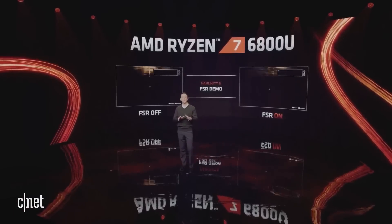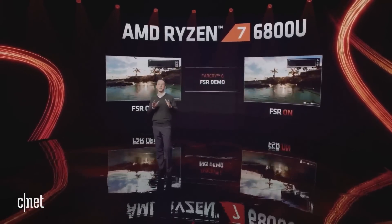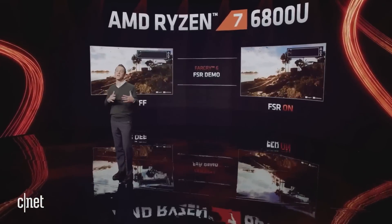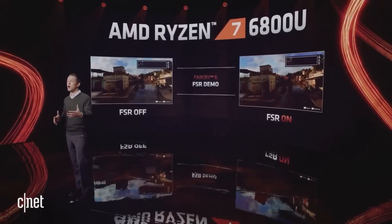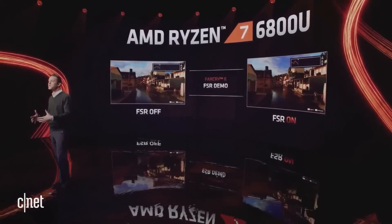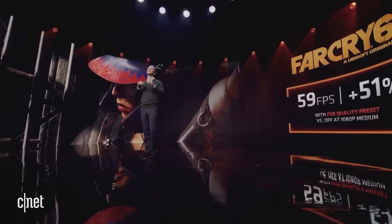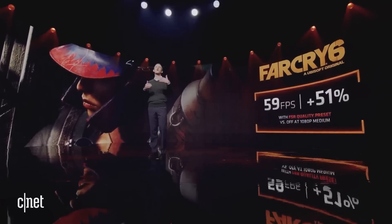For this next demo, I want to show you Far Cry 6, a AAA title recently released from Ubisoft. Here we'll compare the Ryzen 7 6800U running with FidelityFX Super Resolution on and off to show a dramatic difference in frame rate — 59 frames per second average gaming performance on this visually rich title. This represents over a 50% gain, really showing the power of FSR on an APU.